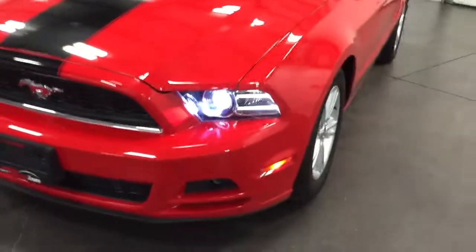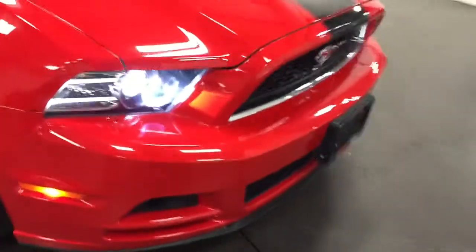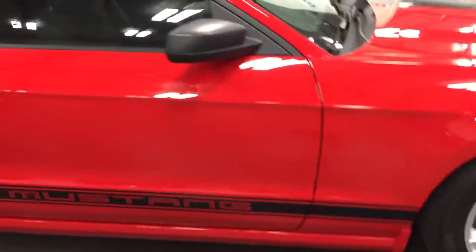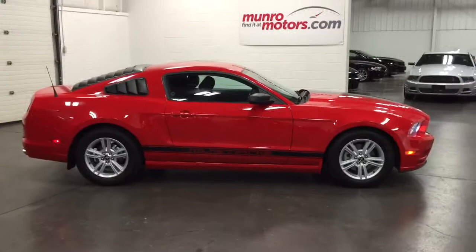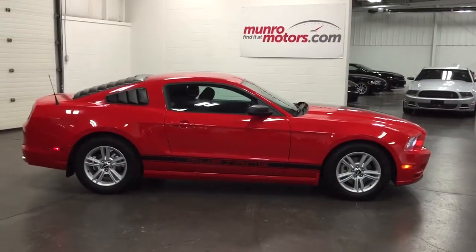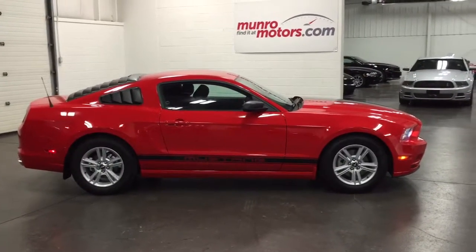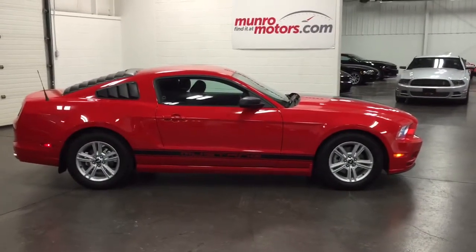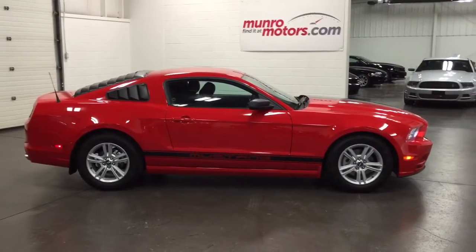I'm going to turn those headlamps on so you can see them. It's even got an auto lamp system. Those are good looking headlights. Everything's in top notch, just outstanding condition. Everywhere you look, just gorgeous. Let me pan out and give you a full look at the car — that looks fast just sitting still. What a great looking car. So there it is: 2014 Mustang Coupe with 3,355 kilometers, that's almost 2,000 miles. Just a gorgeous car — could be yours today. Come on down to munroemotors.com. See for yourself. See you real soon.